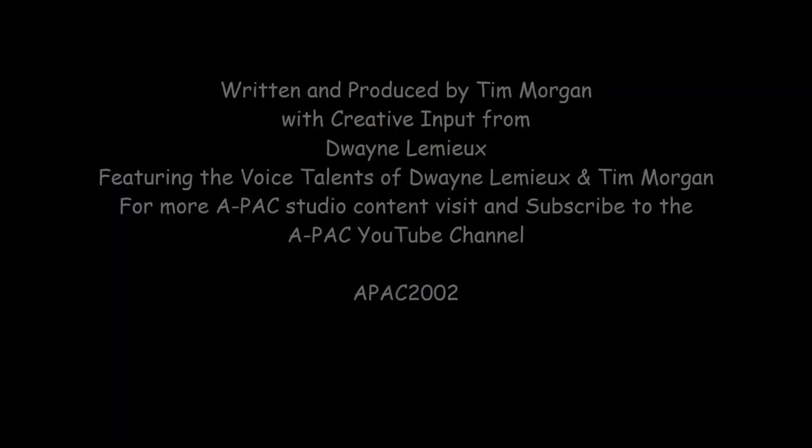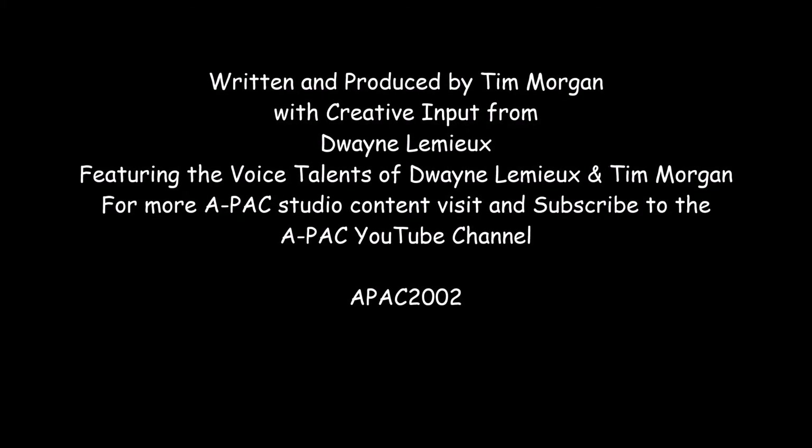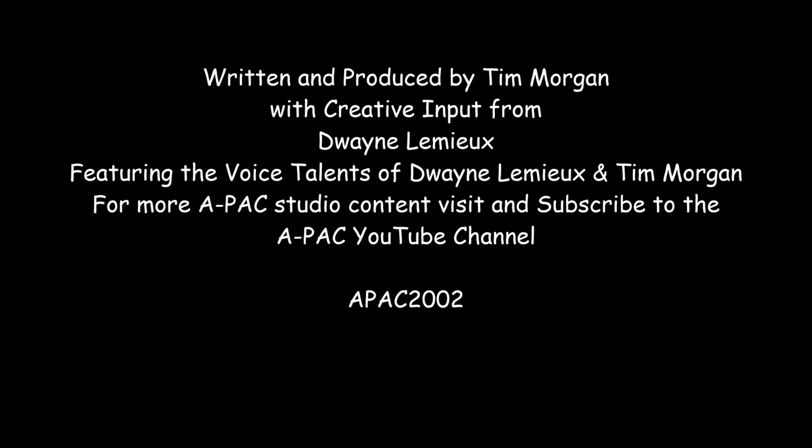This has been a presentation from Tim Morgan's APAC Studio. For more almost professional amateur comic studio content, visit the APAC YouTube channel. Search APAC 2002 on YouTube.